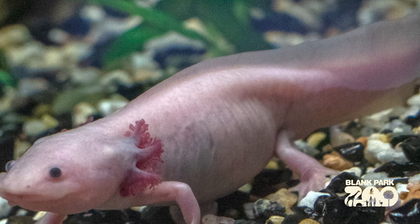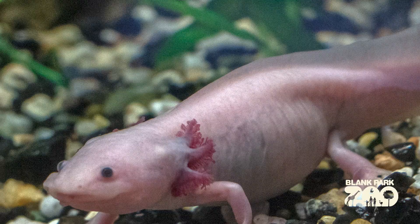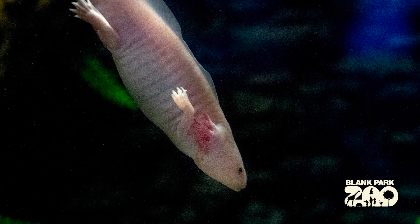But what makes an axolotl so unique is that they do not go through this metamorphosis as they reach adulthood. Instead, they will retain their gills, retain their tails, and maintain a fully aquatic life as a fully grown salamander, even though they are then able to reproduce and go about the rest of their life.